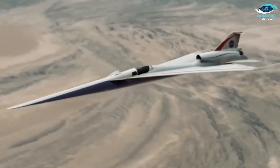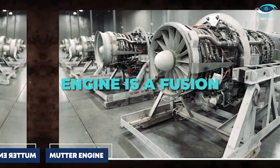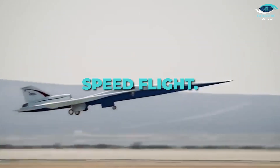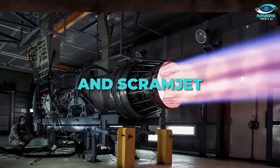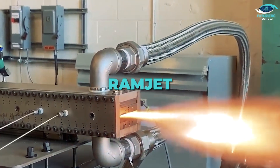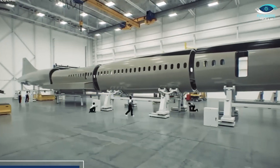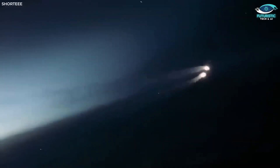Hypersonic flight demands a highly sophisticated propulsion system. The Nanshan Nambal 1's MUTTER engine is a fusion of technologies, including turbofan engines for takeoff and low-speed flight, rocket engines to accelerate to supersonic speeds, and ramjet and scramjet engines for sustained hypersonic travel. The catch: ramjets only work when you're already moving at Mach 3 or faster, which is why this aircraft relies on a multi-stage propulsion system, with each engine type playing a crucial role at different phases of flight.